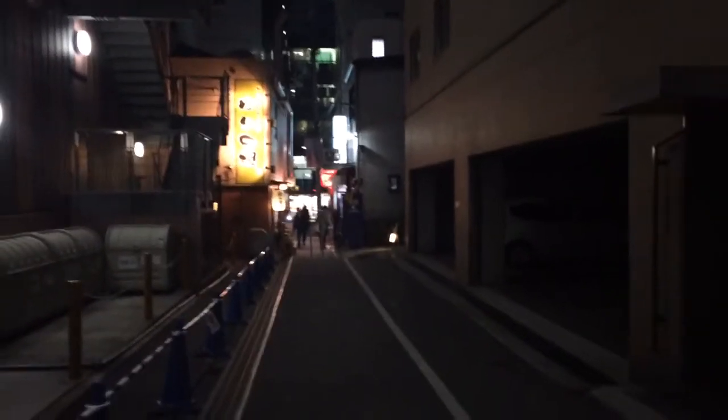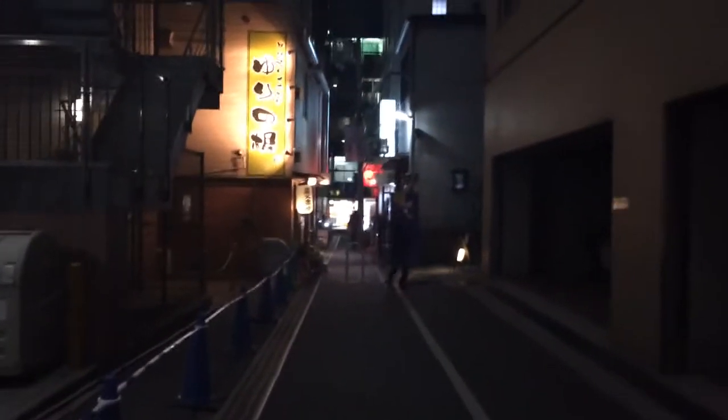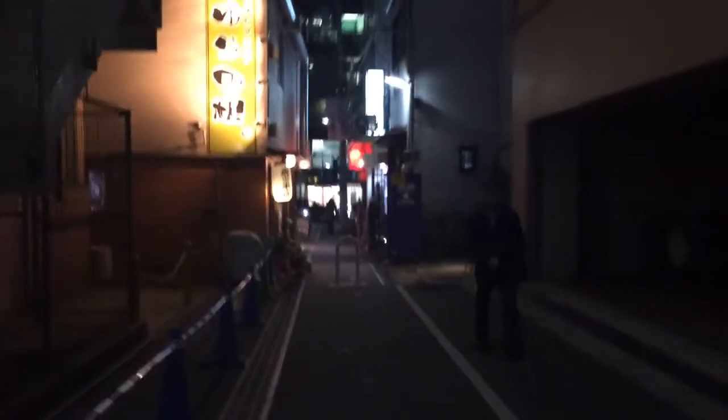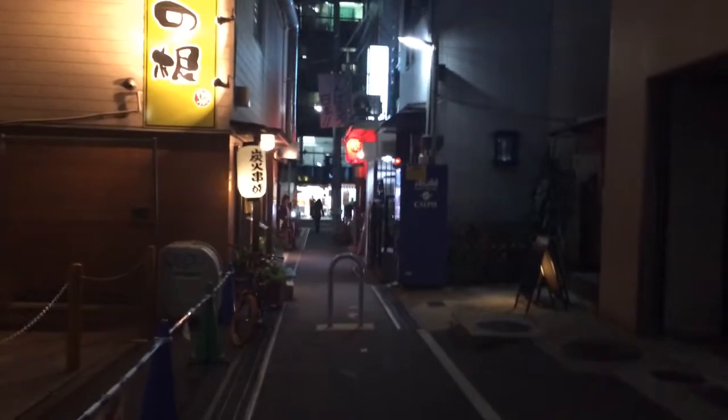Hey guys, it is Kevin here in Japan walking through a little alleyway I walk through often, but it's the first time you've seen it through the eye of an iPhone 5s camera. This is all testing and playing with stuff.